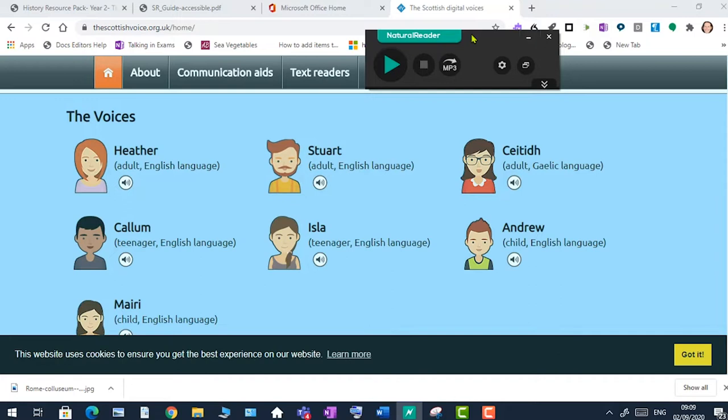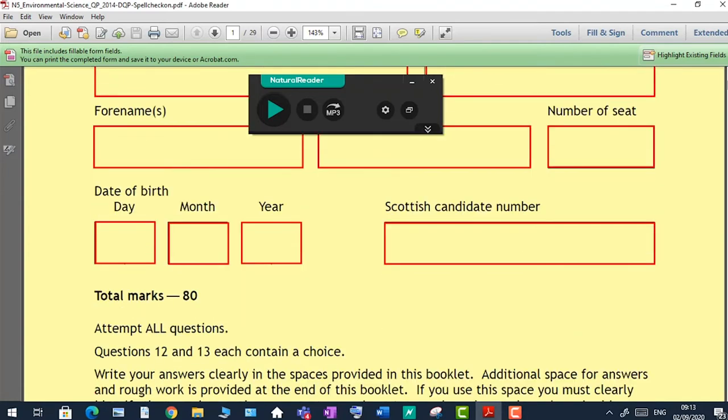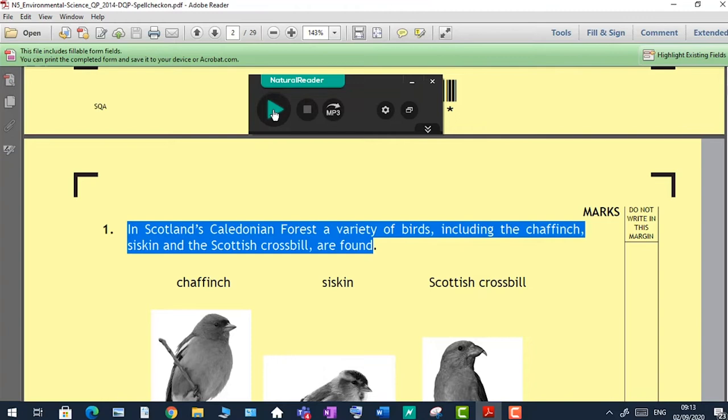For high school pupils, Natural Reader can be used to read questions on a digital exam paper — negating the need for a human reader. The dyslexic pupil can listen to the question as many times as needed to fully understand it. Let's give an example with a National 5 Environmental Science paper. Scrolling to a question, I highlight it and click Play on the Natural Reader tool: 'In Scotland's Caledonian Forest, a variety of birds including the chaffinch, siskin and the Scottish crossbill are found.' The question is read out — a very simple tool that can be really useful for SQA examinations.